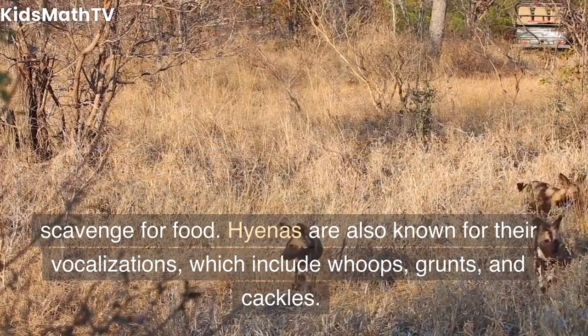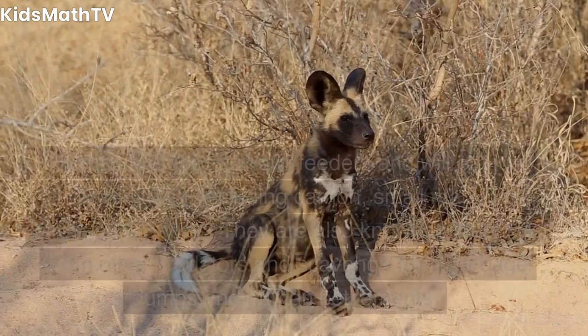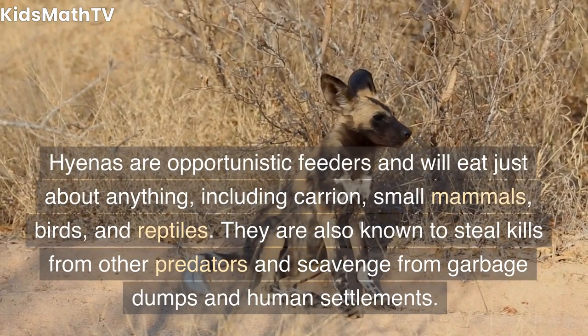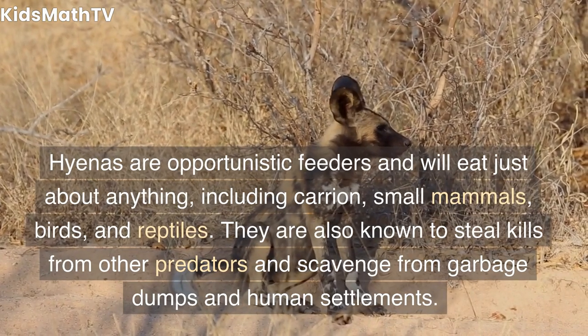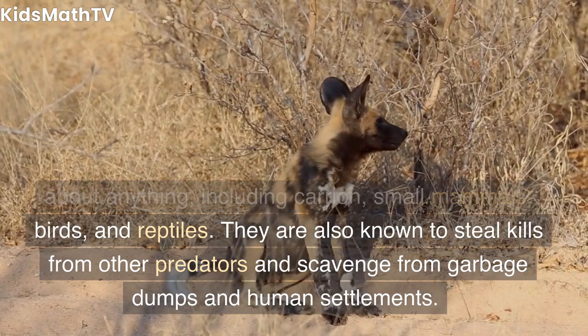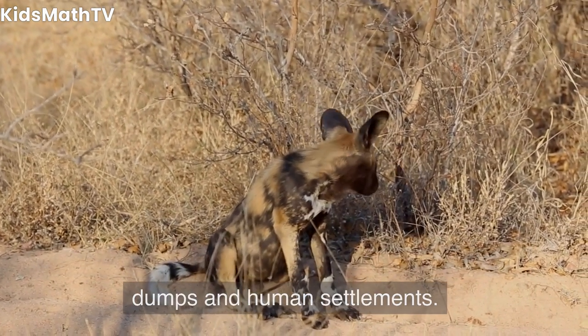Hyenas are also known for their vocalizations, which include whoops, grunts, and cackles. They are opportunistic feeders and will eat just about anything, including carrion, small mammals, birds, and reptiles. They are also known to steal kills from other predators and scavenge from garbage dumps and human settlements.